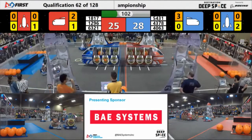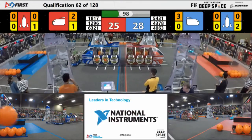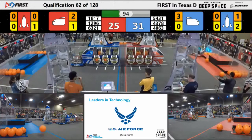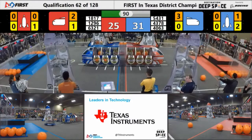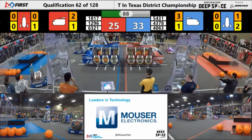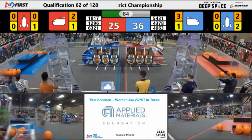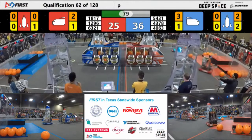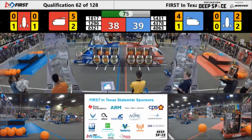Meanwhile, on this red alliance, we have another piece of cargo being delivered. 40-63 delivering a cargo panel themselves. Titan Robotics continues to go for that blue rocket, successfully putting a piece of cargo in and they grab another one, going to deliver it into the cargo ship — and they do so.